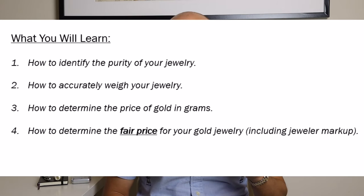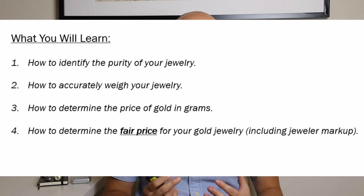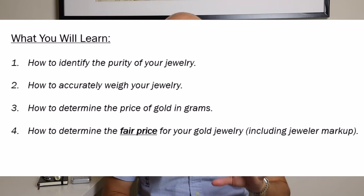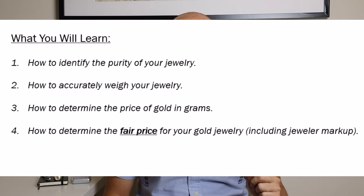Starting with how to identify the purity of your jewelry — how much gold is actually contained in the jewelry you have. Number two, how to accurately weigh your jewelry; it's very simple and I will show you how. Number three, how to determine the price of gold in grams. And this leads to point number four: how to determine the fair price for your gold jewelry, including jeweler markup for those of you going to jewelry stores to purchase gold as a gift this holiday season.